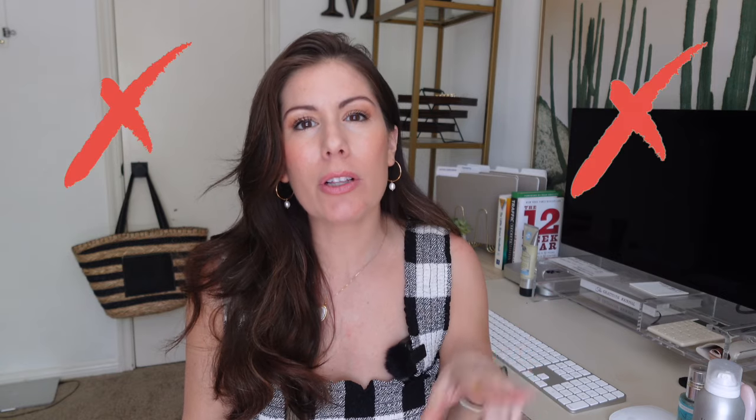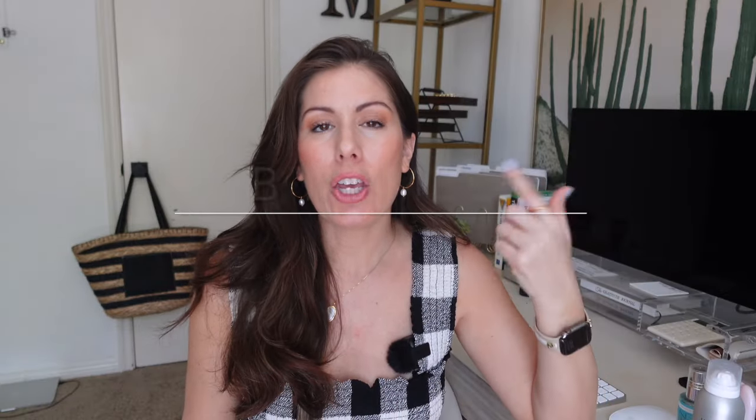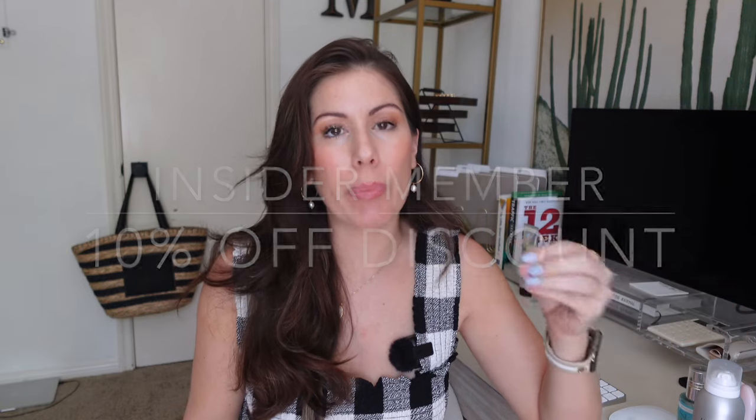Most items are on sale but there are some exclusions, which I'll mention in a bit. The next tier is VIB — if you spend between $350 and $1,000 you're considered VIB and you get 15% off, with shopping starting April 9th. For everybody else, even if you haven't spent a dime at Sephora, as long as you sign up for their rewards program you're considered an Insider. It's free to join, no purchases required, and Insiders get 10% off and also shop starting April 9th.